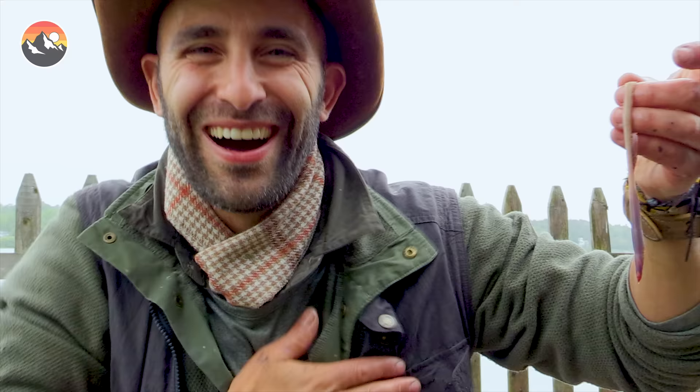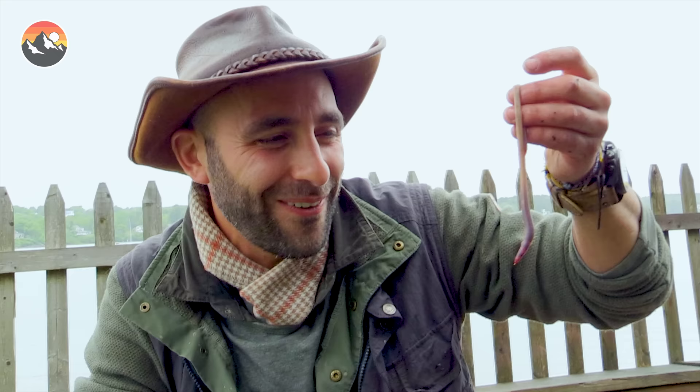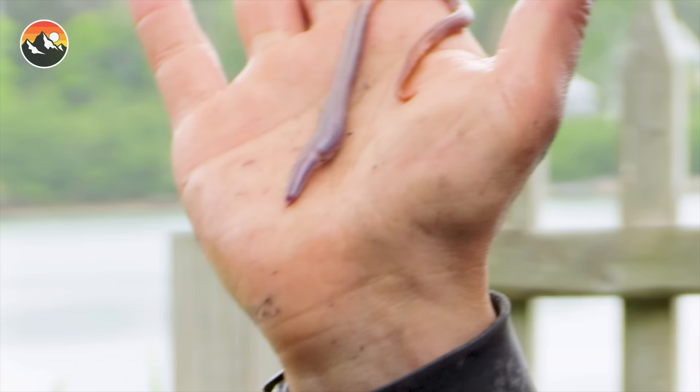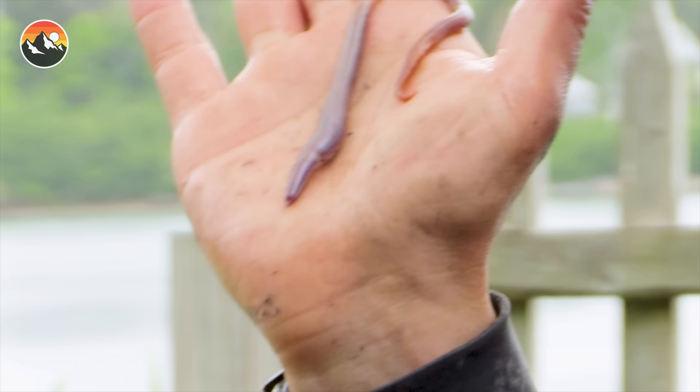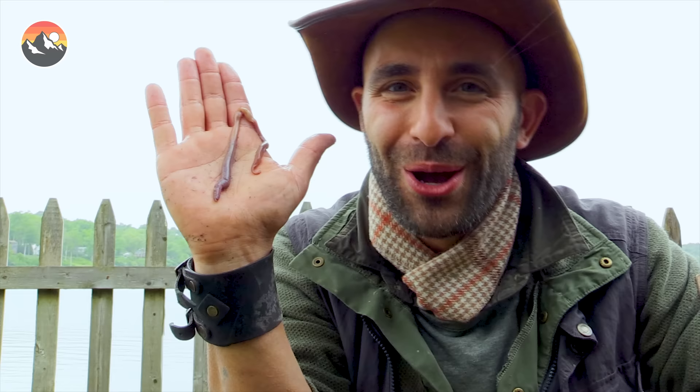I was successfully bitten by the bloodworm. Definitely not as bad as a bee sting — although if it were significantly bigger it may have hurt more. It kind of itches, like a little mosquito bite. It startled me more than anything, but I could definitely feel it. My heart's racing! It really didn't hurt, but it was a prick — it definitely shot me backward. I'm Coyote Peterson. Be brave. Stay wild. We'll see you on the next adventure.